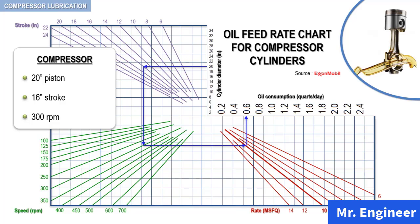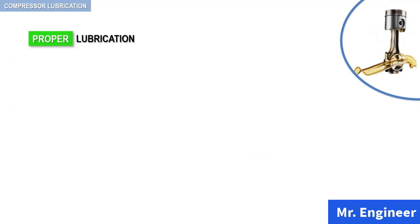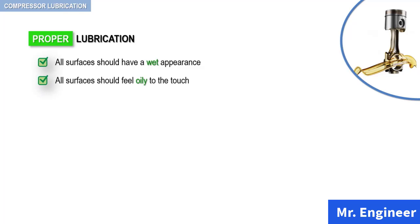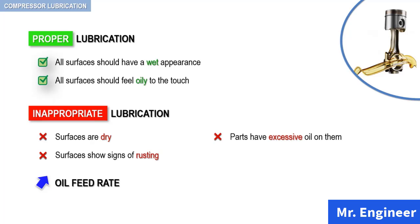Of course, it is good that we have various tools, whether theoretical or based on plant data, to assess the rate of oil feed. But a practical and frequently used method I personally recommend to determine whether the proper amount of oil is being fed is to remove the discharge valves from time to time and examine them, as well as all accessible parts of the cylinder, valve passages, and discharge pipe. In case of proper lubrication, all surfaces should have a wet appearance and should feel oily to the touch. However, if they are dry or show signs of rusting, the rate of oil feed should be increased. On the other hand, if the parts have excessive oil on them or oil is lying in pools in the cylinders, then the rate of oil feed should be reduced.